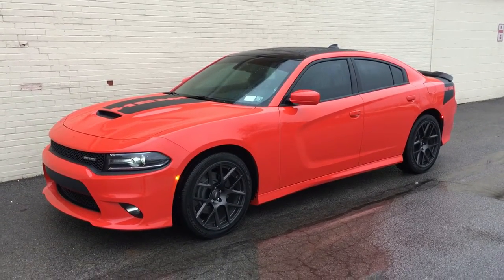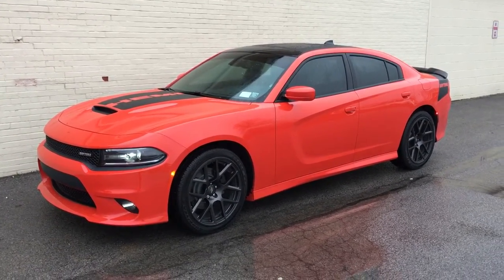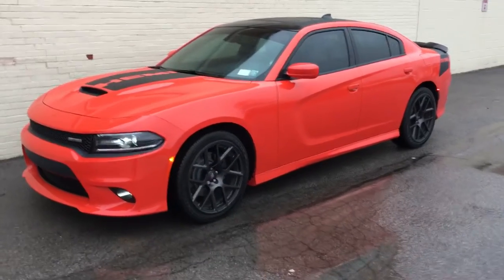Hey, Custom Bitly here. Here's a 2017 Charger Daytona Edition that was just in for some upgrades.